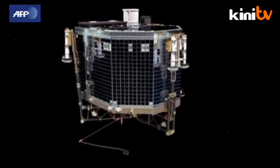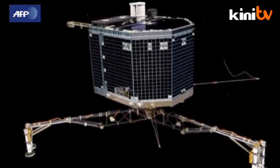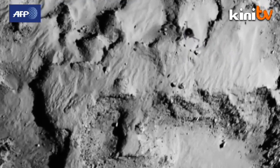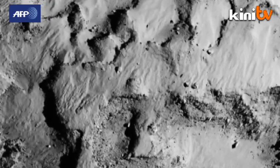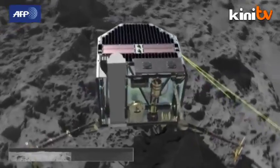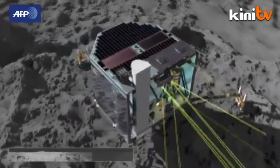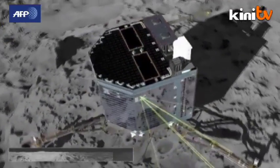Designed by the European Space Agency, the 100-kilogram laboratory will touch down on comet 67P, known as Churyumov-Gerasimenko, harpooning itself to the surface as the comet orbits the sun at 135,000 kilometers per hour. If successful, Philae's 10 instruments will spend the next year taking pictures and analyzing the physical and chemical composition of the surface.